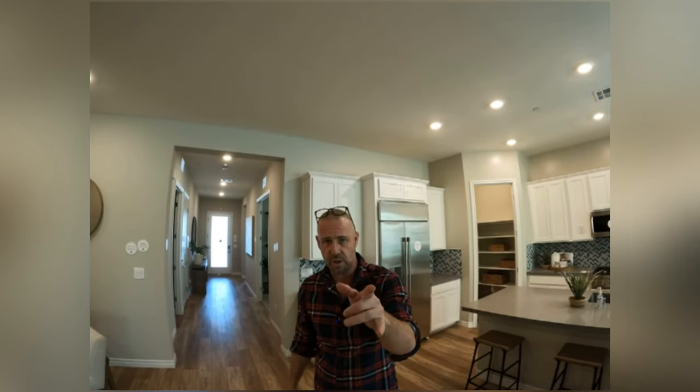I'm a realtor, so comments and questions — let me know. If you want to take a look at these, I can get you in seven days a week. Please like and subscribe, everybody. I appreciate you watching. Thanks.